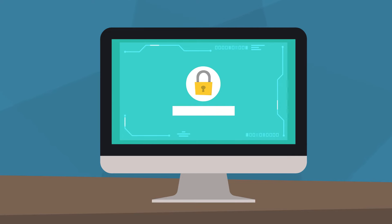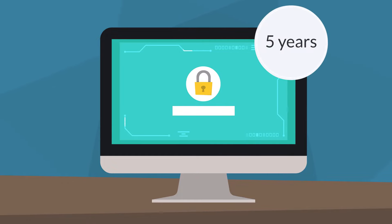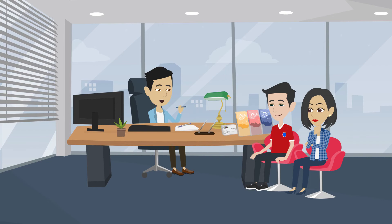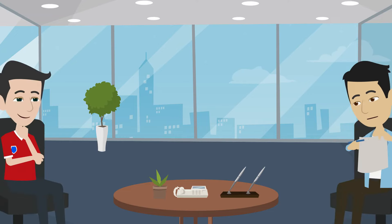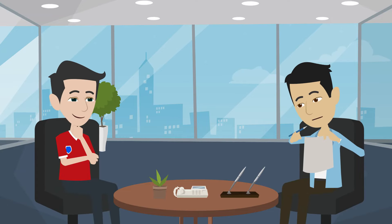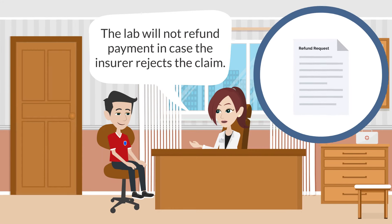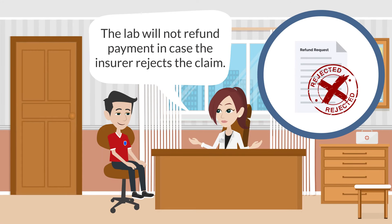Soft copies of reports are stored on our database for five years — you can ask for them at any time. Our reports are generally accepted by most insurance companies for claims; please make sure to check with your insurer for details. The lab will not refund payment in case the insurer rejects the claim.